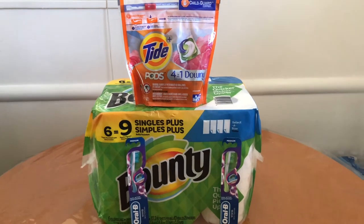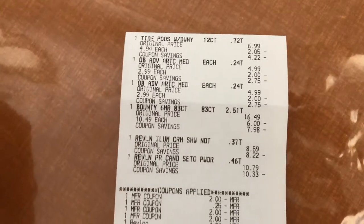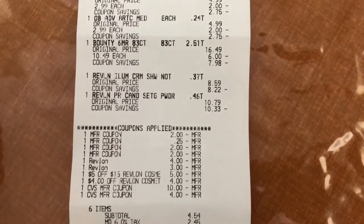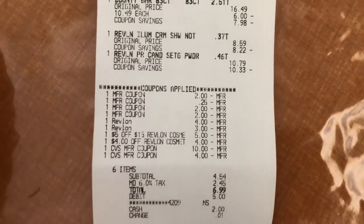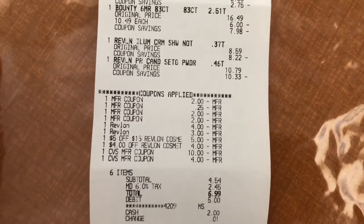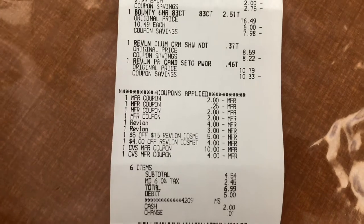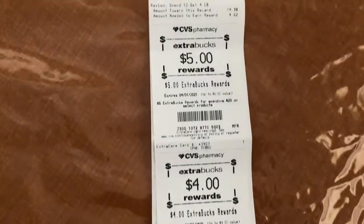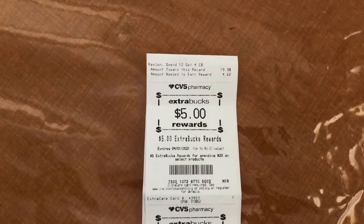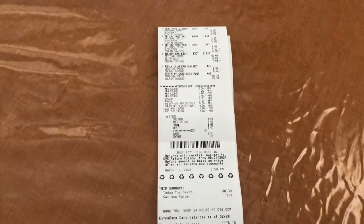I paired the household deal in with the Revlon on the same transaction. You can see here the Tide Pods at $4.94, the two Oral-B at $2.99 each, and the Bounty at $10.49. I also have the two Revlon products at $10.79 and $8.59. I used the two-off Tide, the 25-cents-off Bounty, the two $2.00 Oral-B coupons, the four-off Revlon digital, the three-dollar Revlon digital, the five-off-fifteen Revlon cosmetics, and the four-off Revlon instant coupon. I rolled fourteen dollars in Extra Care Bucks and paid $4.59 out of pocket, getting back five dollars for the spend-twenty household deal and four dollars for the Revlon. Final cost was $9.54 — for some Bounty paper towels, that's a great deal.